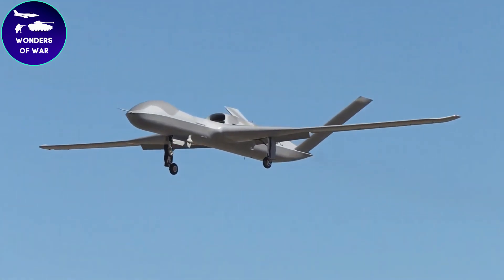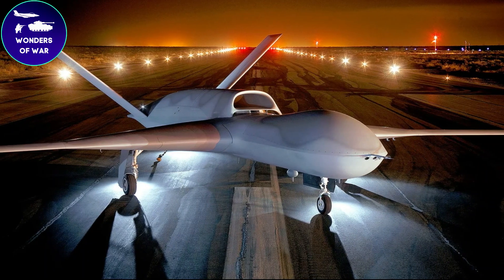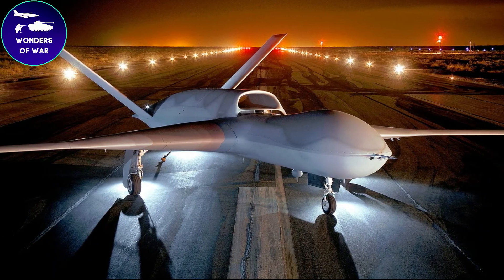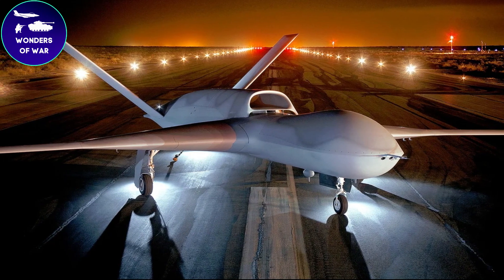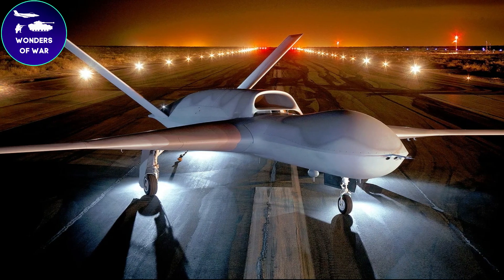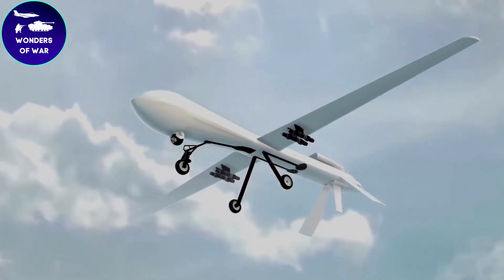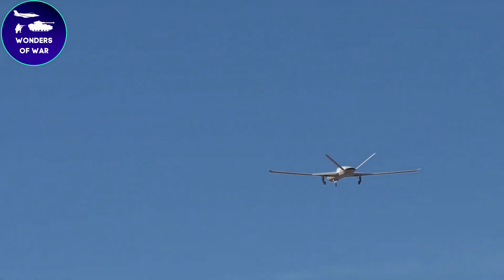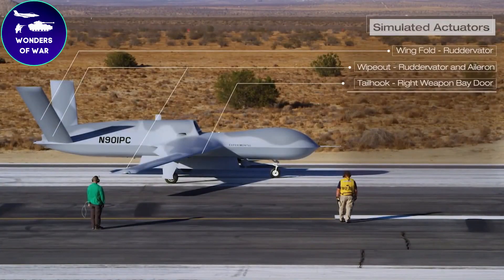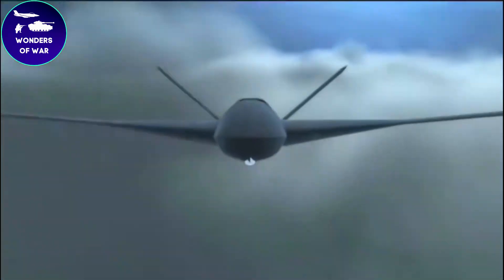The success of the Predator Sea Avenger has solidified its position as a cutting-edge UCAV, capable of operating in highly contested airspace and carrying out precision strikes with accuracy and efficiency. The Predator Sea Avenger represents a significant advancement in unmanned aerial systems, combining stealth, speed, endurance, and lethal capabilities. Its development has been driven by the need for an agile and adaptable platform to meet the challenges of modern warfare.